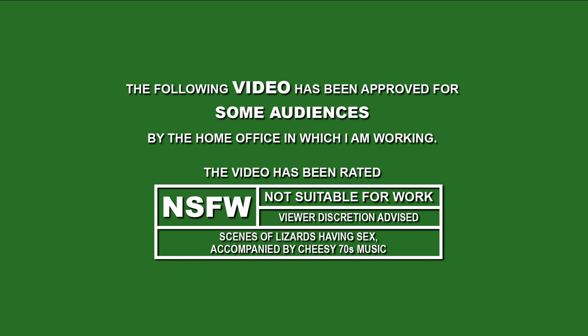This video has been rated by the home office in which I am sitting as not suitable for work. It may contain scenes of lizards having sex, accompanied by cheesy 70s music. Viewer discretion advised.